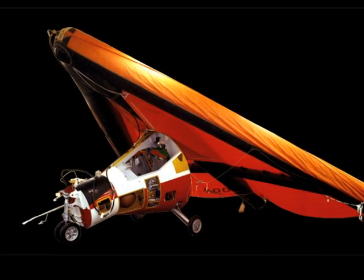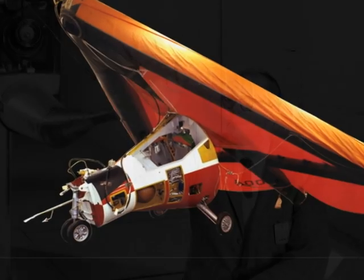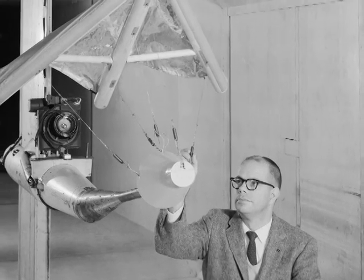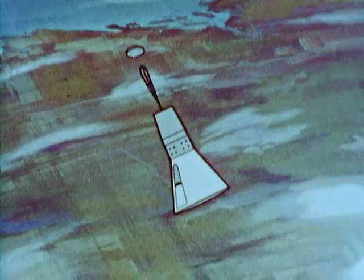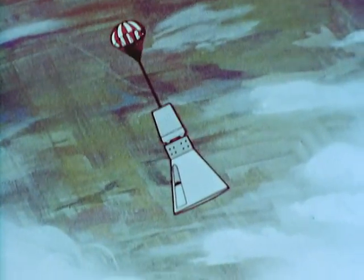The Gemini paraglider program was an attempt to produce a land-landing system for Gemini. NASA hoped that on the manned Gemini missions, instead of splashing down in the ocean and having to have a whole Navy fleet to fish you out, they would actually be able to bring the Gemini back into a landing on a runway, or at least on the dry lake bed in California.